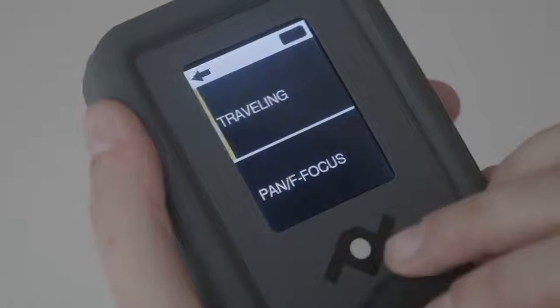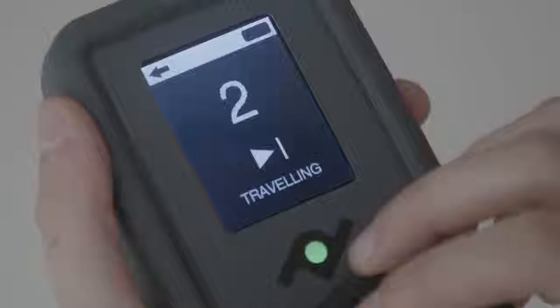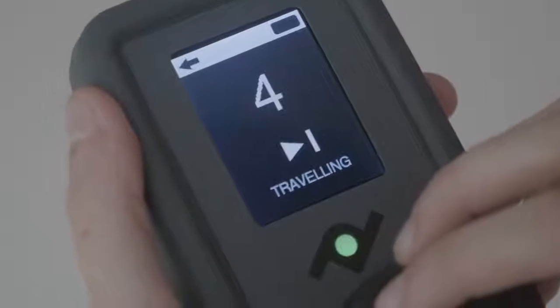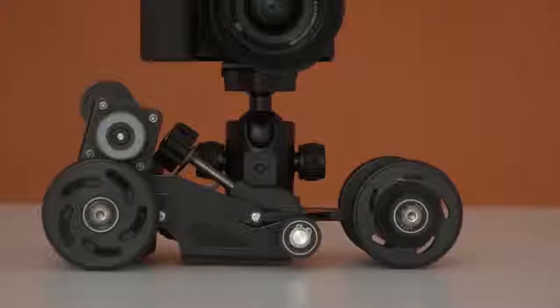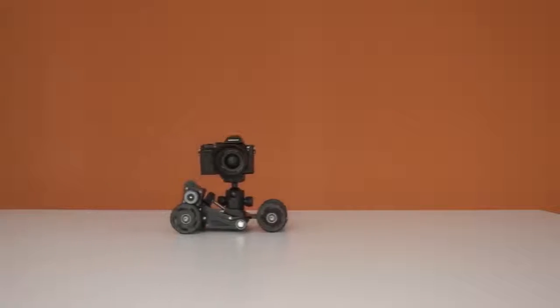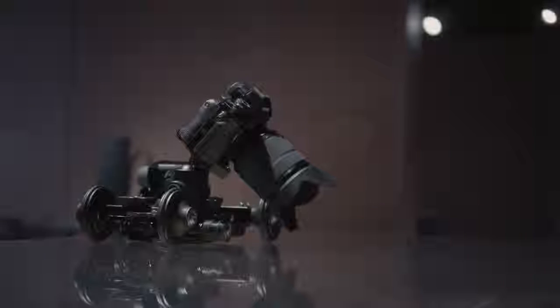Manual mode offers the possibility to control in real-time the speed of the slider and Dolly in a range of 40 different speeds, from 0.03 inches per second to 15.35 inches per second, allowing you to adapt to any kind of scene.